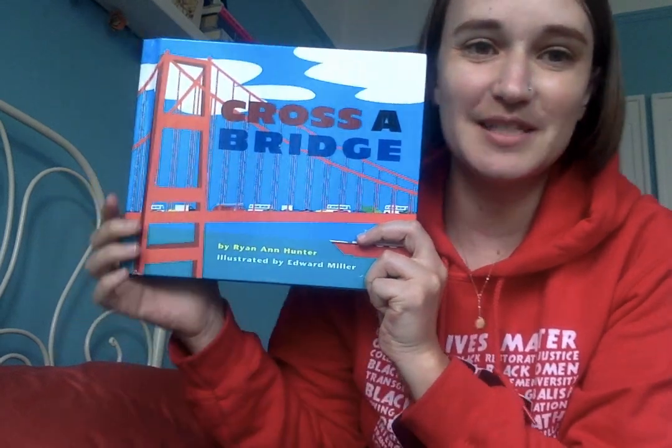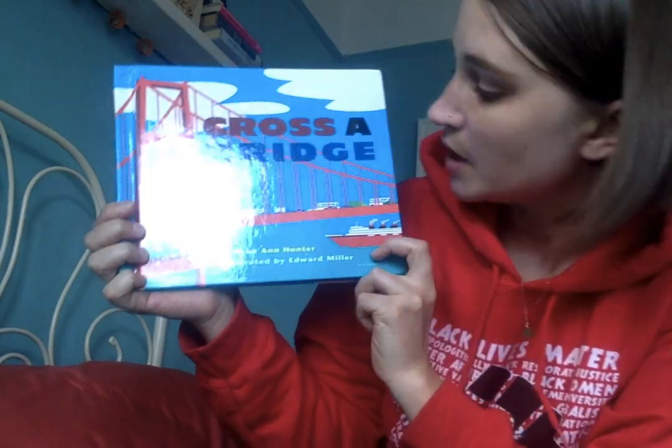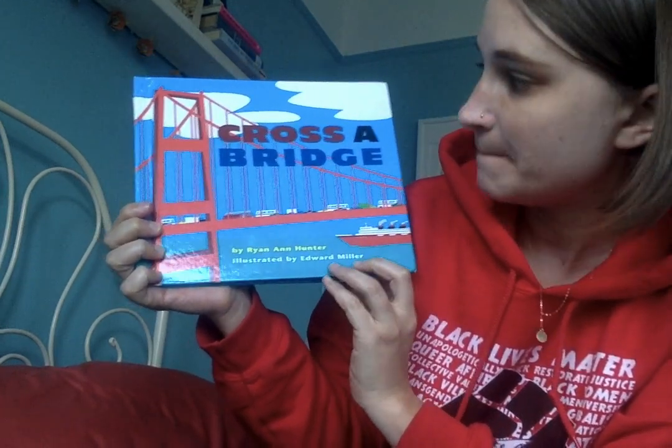Hi Pre-K! This is Miss Clark and I'm here to read you a story called Cross a Bridge. It's written by Ryan Ann Hunter and illustrated by Edward Miller.